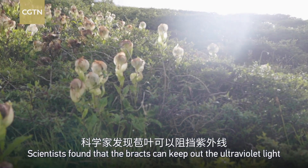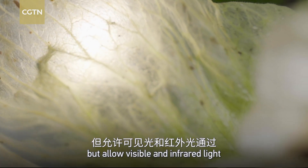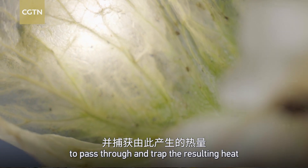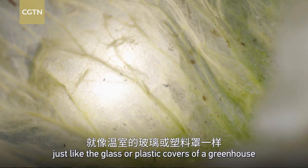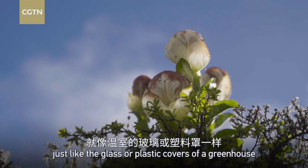Scientists have found that the bracts can keep out the ultraviolet, but allow visible and infrared light to pass through and trap the resulting heat — just like the glass or plastic covers of a greenhouse.